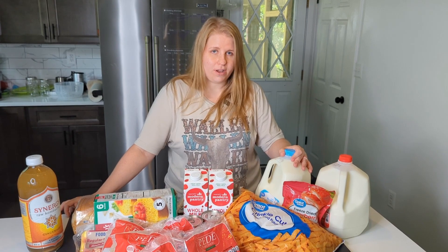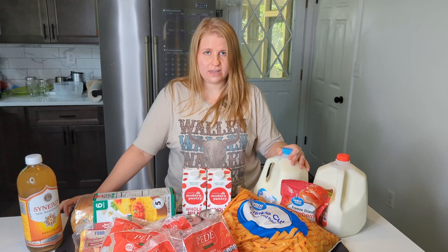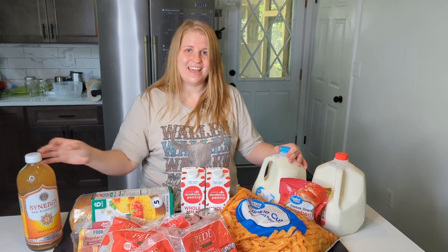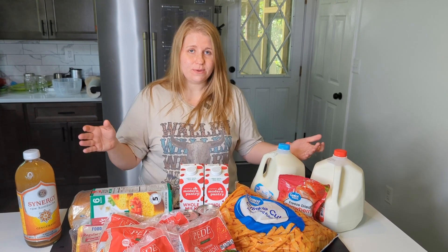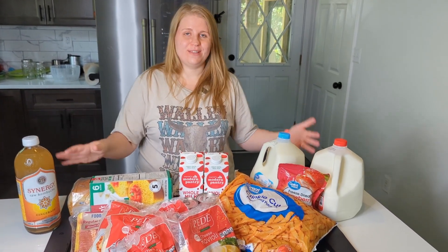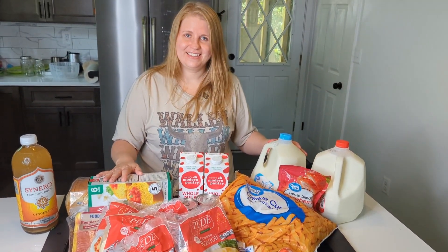We did mention that we were going to be talking about our groceries and how we're really trying to watch that budget. For us, we've really tried to mix in our stockpiling when we catch things on sale or a really good deal, as well as our homesteading, and our regular grocery budget in with what we spend. So this week I spent around $50 for all of this, and while that doesn't seem like a lot, there's some more stuff behind that we'll pull out in a minute.